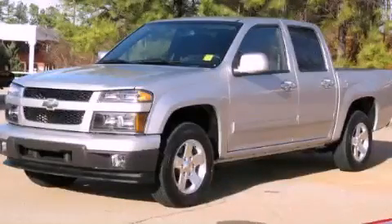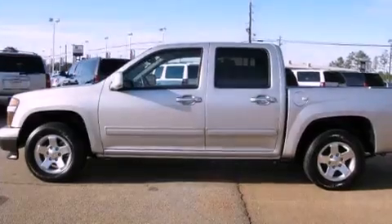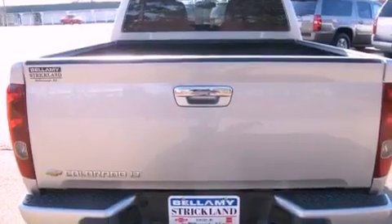This is a 2011 Chevrolet Colorado. It has the power to move what you need and the look, too. It has a 3.7-liter 5-cylinder engine and a 4-speed automatic transmission.